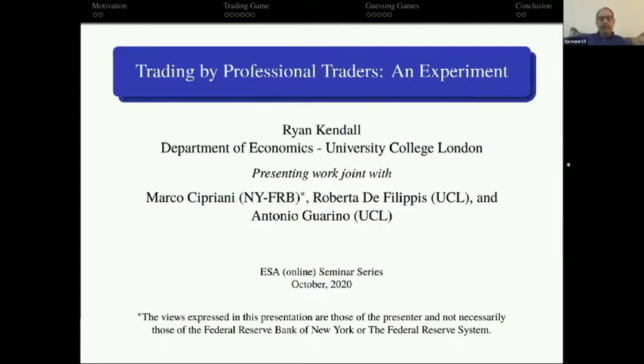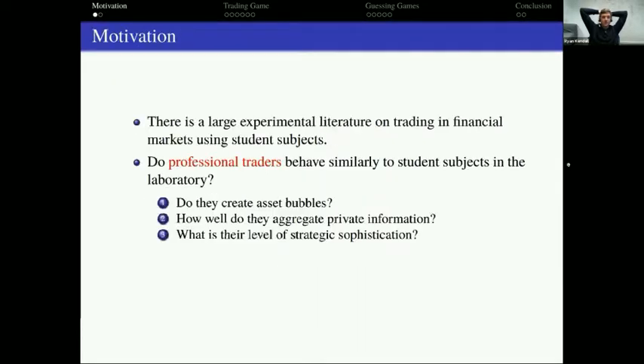Thanks David. I'm Ryan. This is a super fun paper with some really smart people. It's really easy to motivate this paper — there are a lot of experiments on financial decision making, and they primarily use a lot of student subjects, which begs the question: do these results account for what happens if we have professionals in the lab?